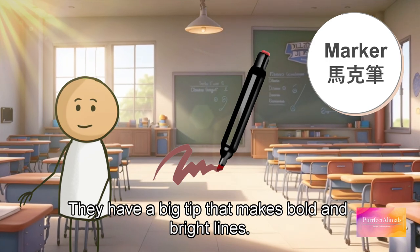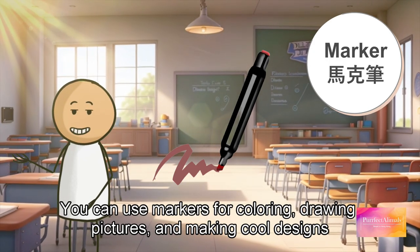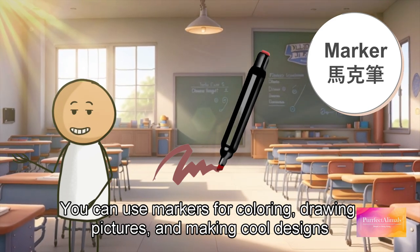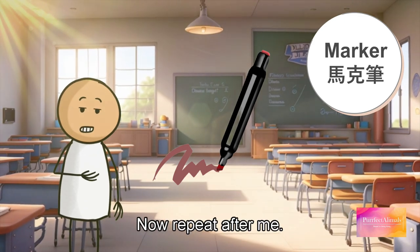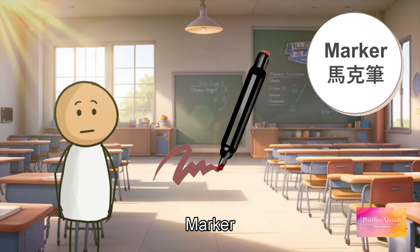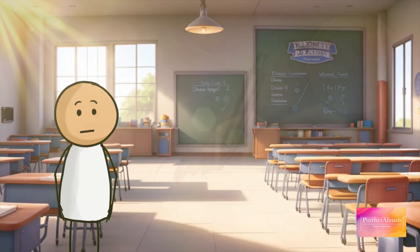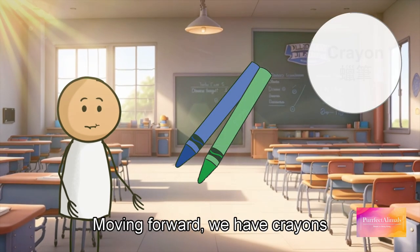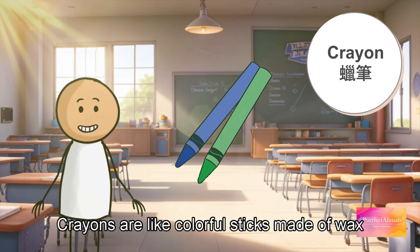Next we have markers. Markers are like colorful pens — they have a big tip that makes bold and bright lines. You can use markers for coloring, drawing pictures, and making cool designs. Now repeat after me: marker, marker, marker.